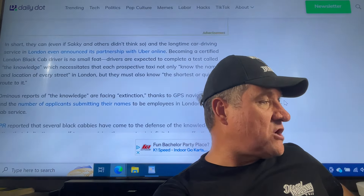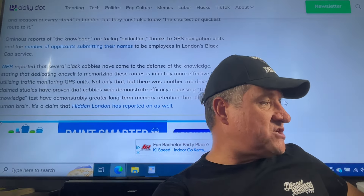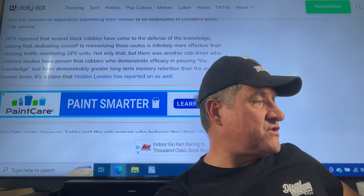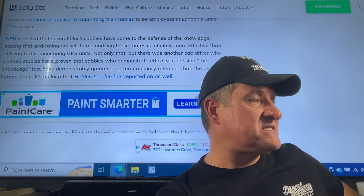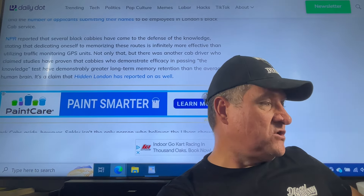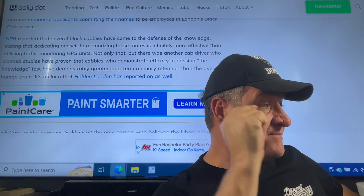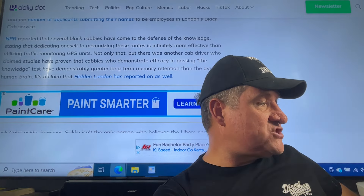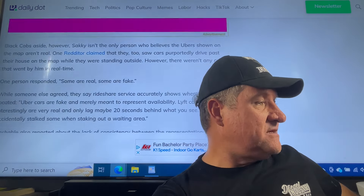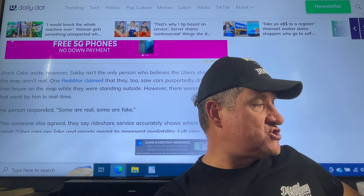There are ominous reports of the black cab 'Knowledge' test facing extinction thanks to GPS navigation. Several black cabbies have come to the defense of the Knowledge, stating that memorizing routes is infinitely more effective than utilizing traffic-monitoring GPS units. Another cab driver claimed studies have proven that cabbies who pass the Knowledge test have demonstrably greater long-term memory retention. But regardless, black cabs aside, Saki isn't the only person who believes the Ubers shown on the map aren't real.